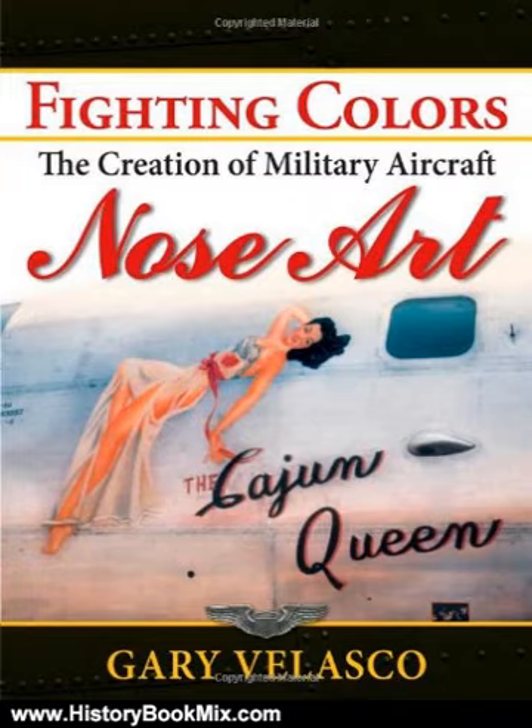This comprehensive volume covers the technical aspects of how nose art was applied to vintage military aircraft, with hundreds of fighters and bombers pictured. The uses of materials, supplies, and development of nose art designs are discussed with surviving nose artists.